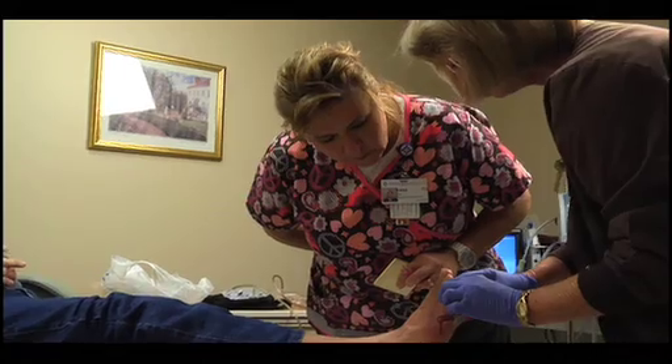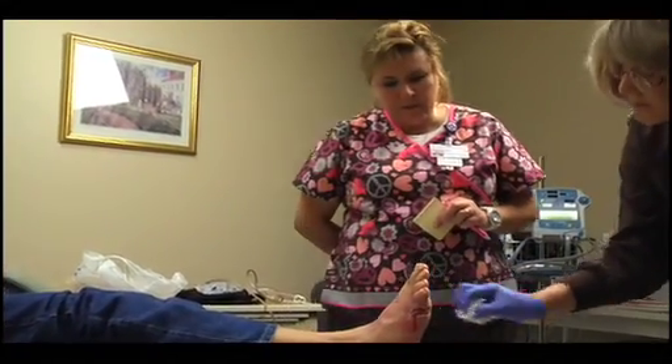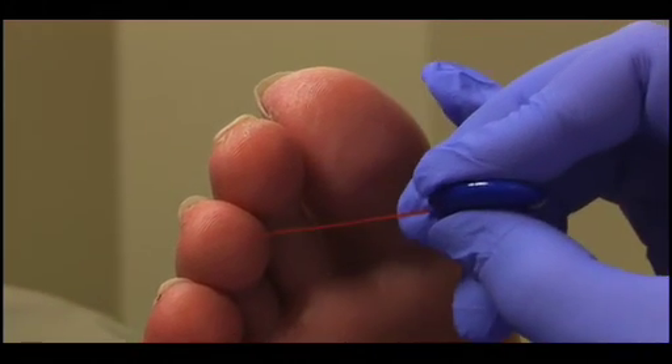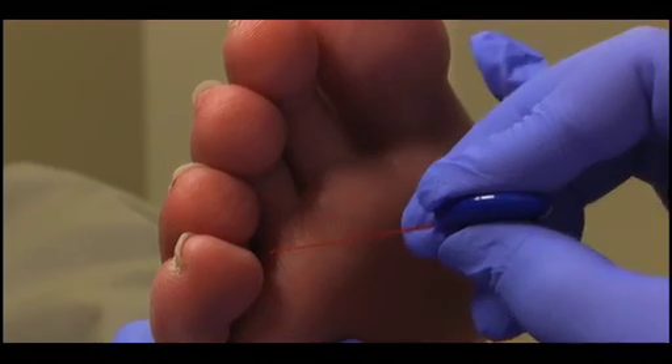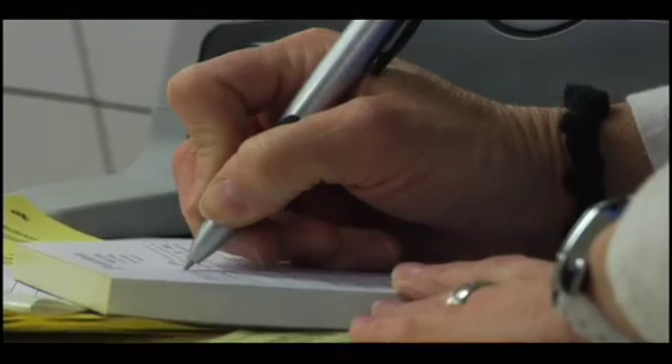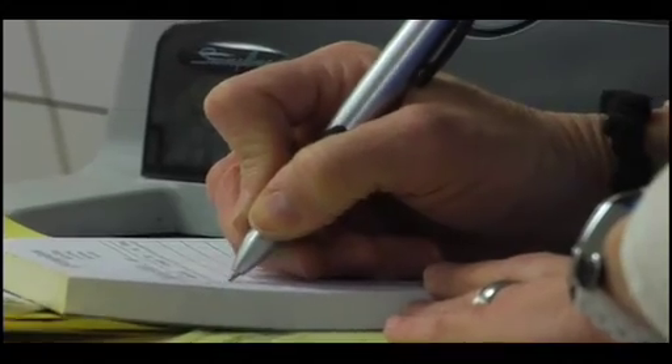It is going to involve a multidisciplinary team involving the physician as well as nurses at a variety of levels, including the certified nurse. That team is going to not only know, but apply the evidence base. And that evidence base is always evolving, so they have to stay on the cutting edge.